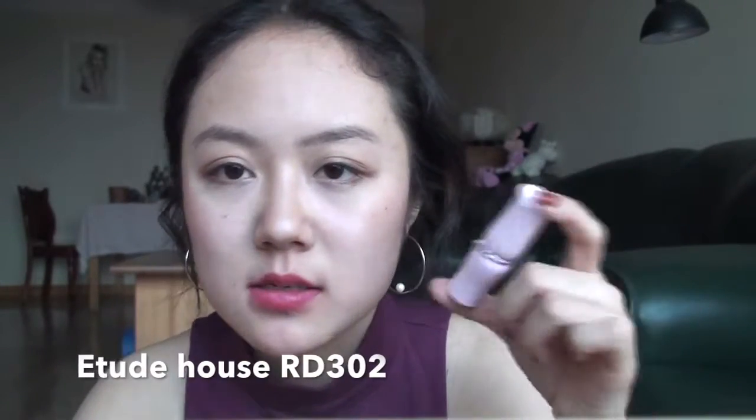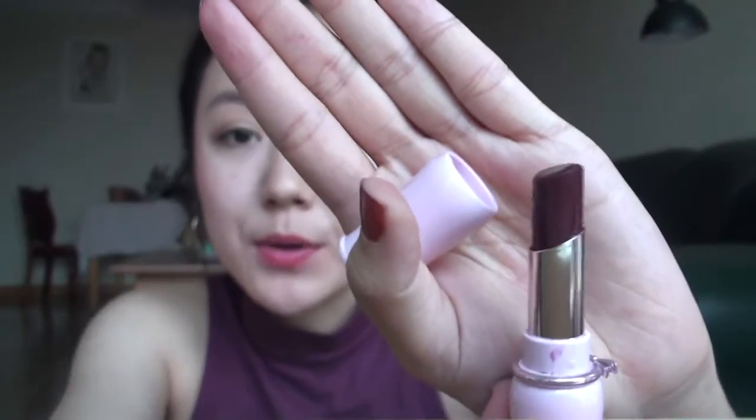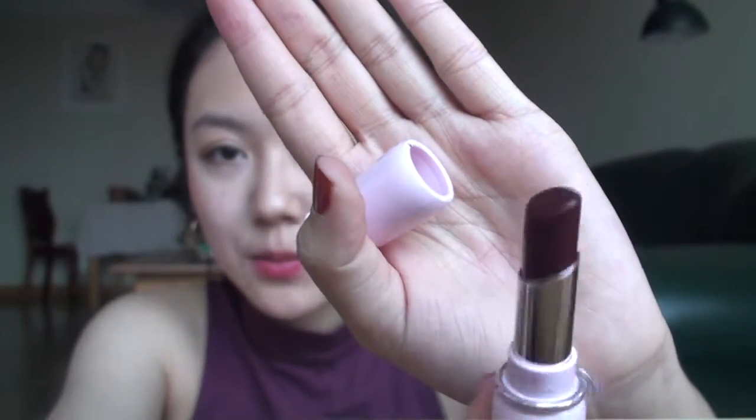The next lipstick is also from a Korean brand, Two Tops, in shade RD302. I usually wear this and throw it in my purse — as you can see it's already broken. It's a very beautiful deep plum red, a little bit purplish. The formula is really comfortable and moisturizing, though the scent is still a little off-putting. The color is so beautiful — you can wear this in winter with a beautiful purple shirt.